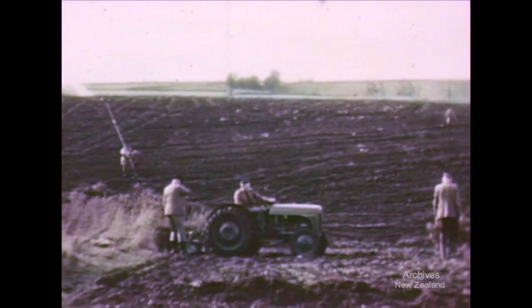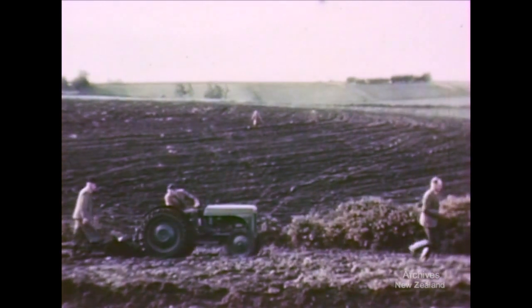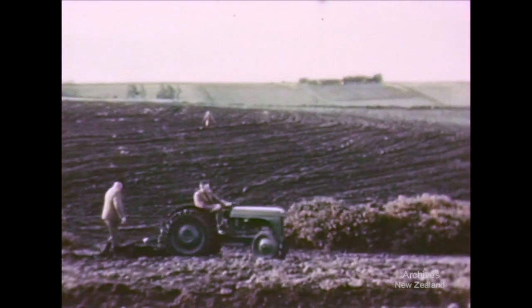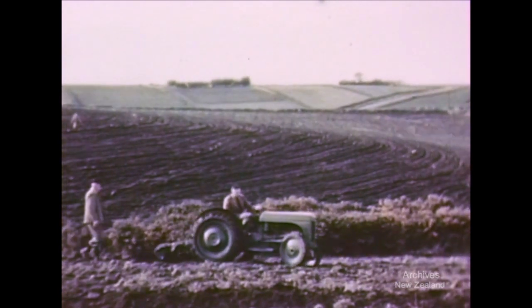In the winter of 1948, the Soil Conservation Council took over Adair Farm, a derelict holding of 135 acres, with the aim of determining the effect of conservation farming methods in restoring such depleted hillsides to profit.